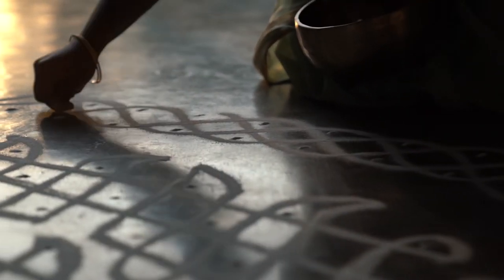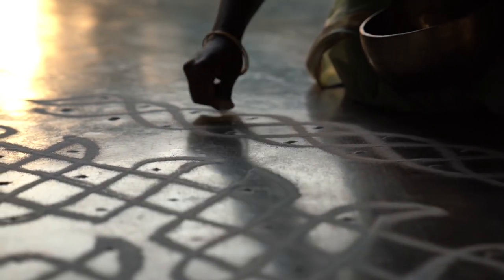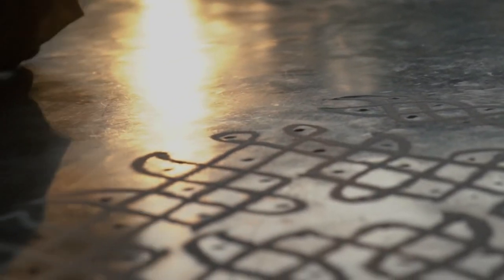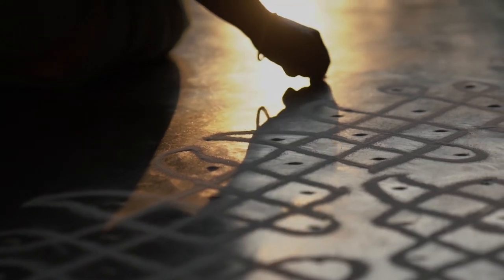Lines and curved loops are drawn around an underlying grid of dots, bringing together the systematic and the intuitive. This forms the basis of our design approach.